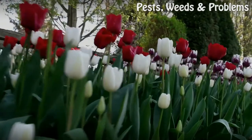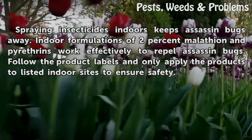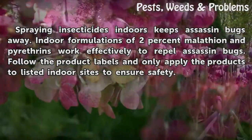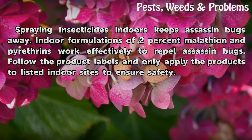Indoor Repellent. Spraying insecticides indoors keeps assassin bugs away. Indoor formulations of 2% malathion and pyrethrins work effectively to repel assassin bugs. Follow the product labels and only apply the products to listed indoor sites to ensure safety.